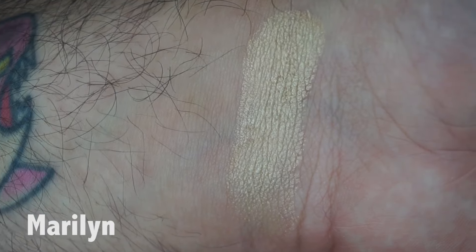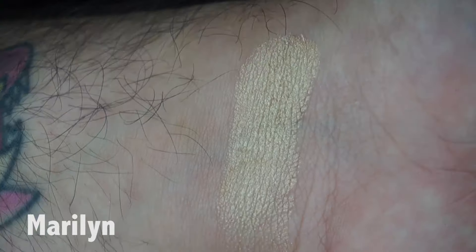Should we touch it? Should we just touch it for the first time? Do you want to touch it? You touch it first. All right, now it's my turn. The next one is Audrey.